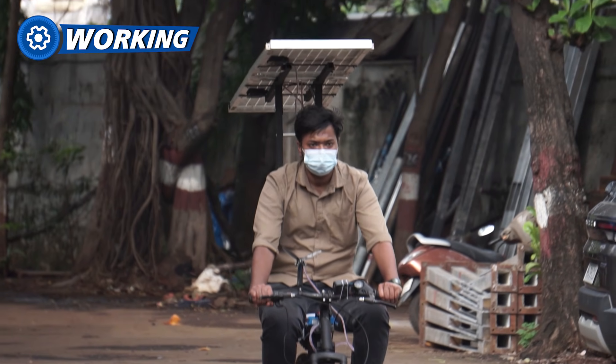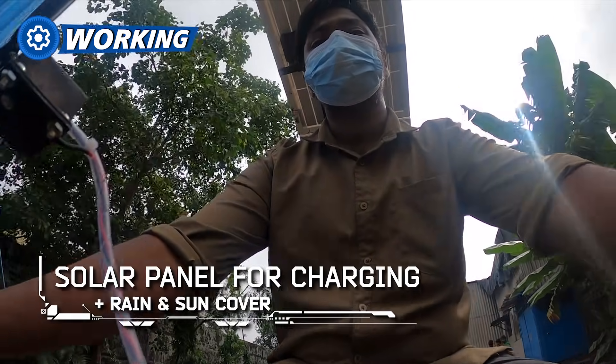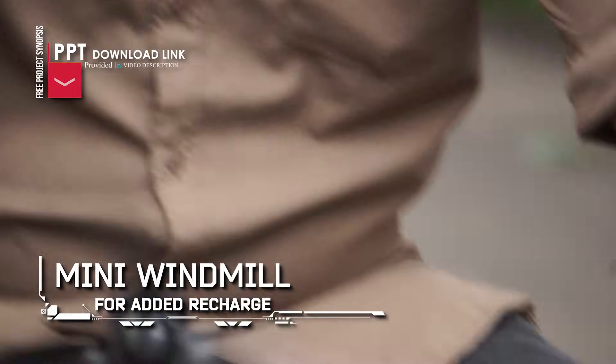The setup is simple yet effective. A solar panel mounted on the bike not only charges the battery but also works as a rain and sun cover. At the same time, a mini windmill rotates as the bike moves, generating extra recharge.